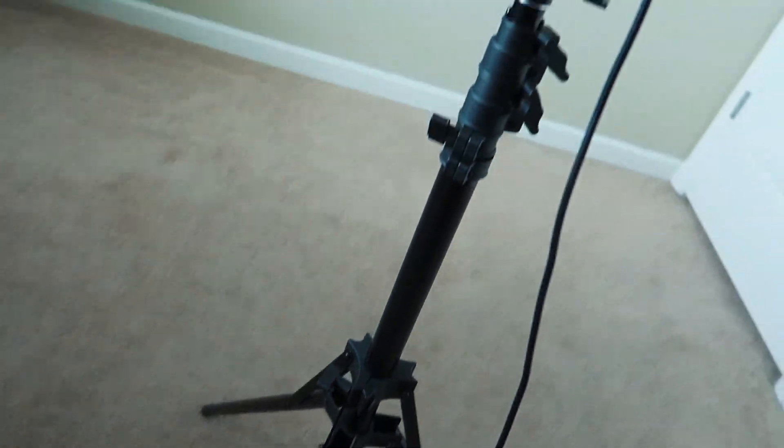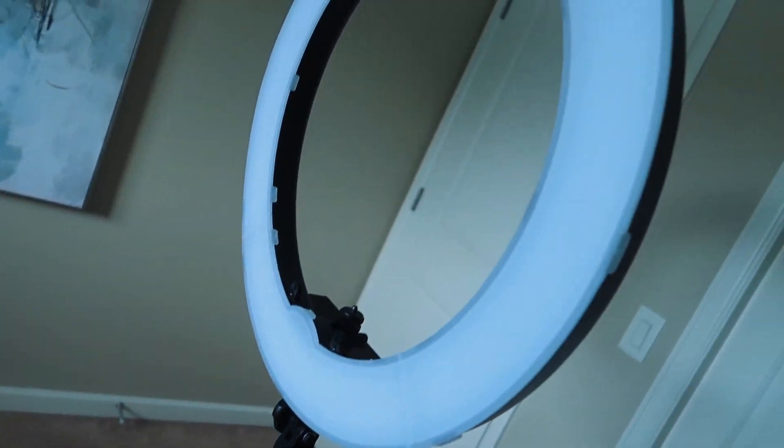Moving on to lighting — lighting is super important because even if you're using a very high quality camera, if you're sitting in a dark room the quality is going to be pretty horrible. If you're not looking to spend money on a ring light, the best thing you can do is sit in front of a window. I have this massive ring light here and it can get taller than me, so it's very good for filming at night or any time of day.